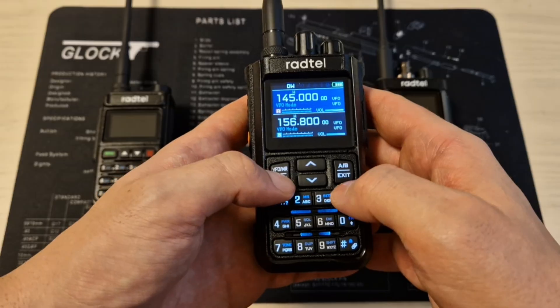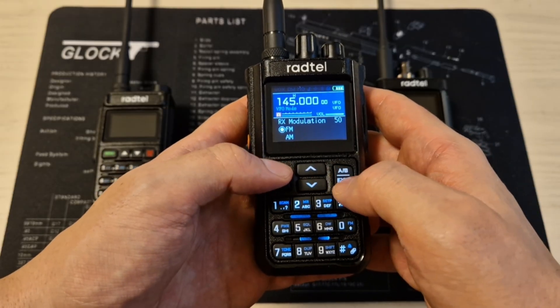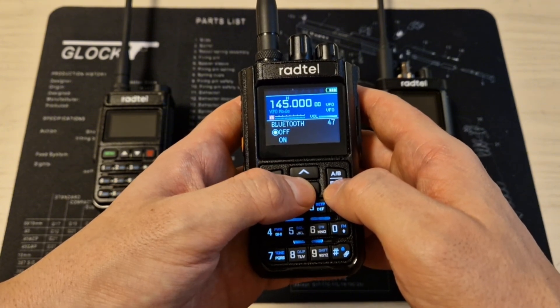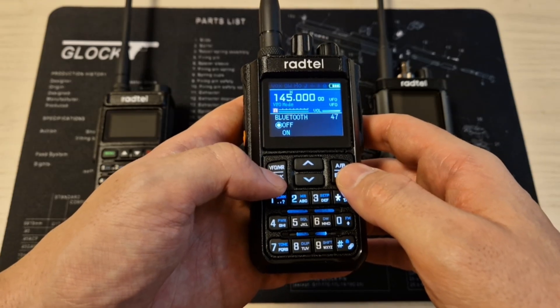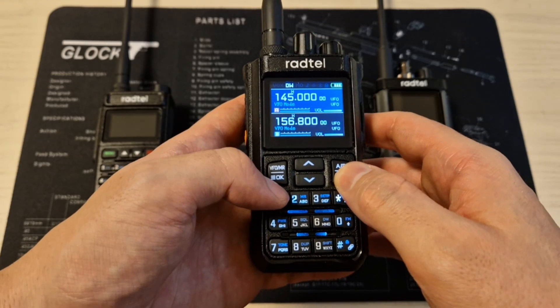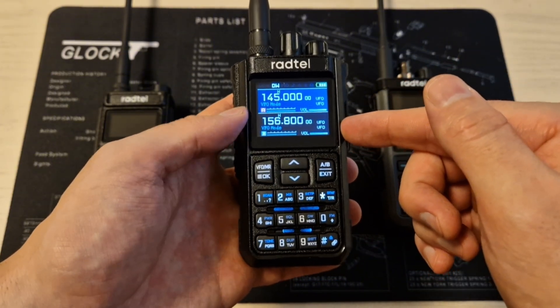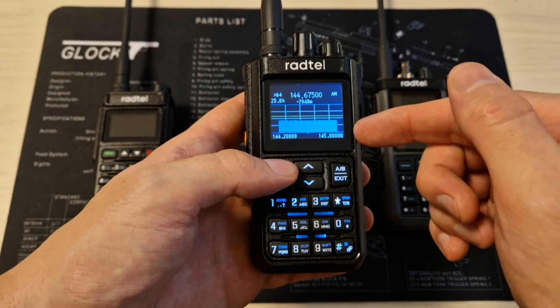If you go to the menu, you can select the modulation between FM and AM on any frequency, which is extremely useful for the military air band, for example. You can also do that on the RT-8090. It also has Bluetooth programming, so for $35 you get a radio that you can program with your iPhone or Android phone — 8W, a great working spectrum analyzer, and 512 channels.